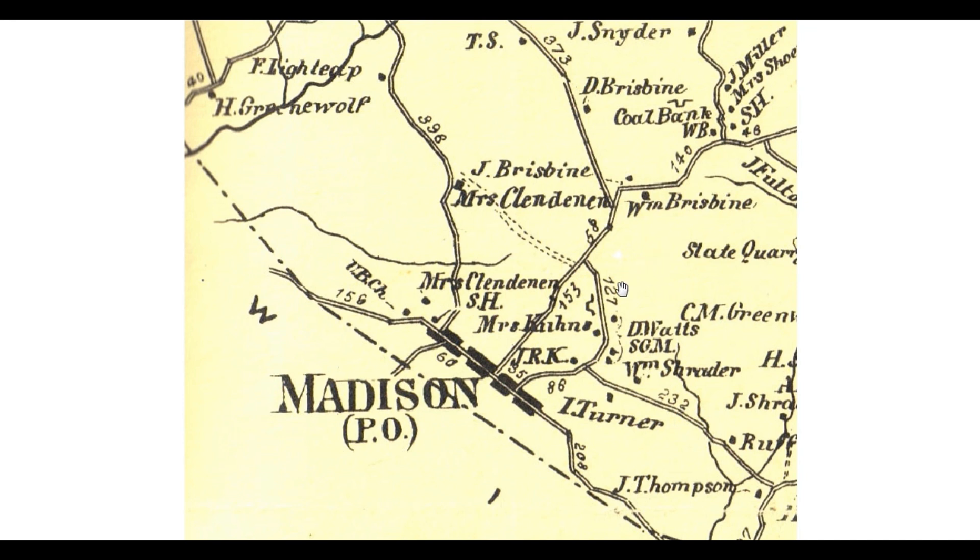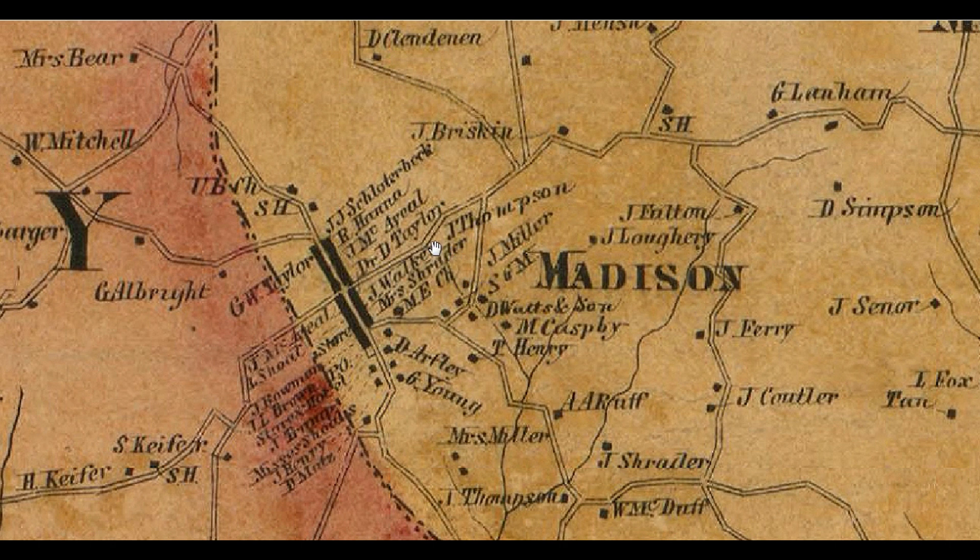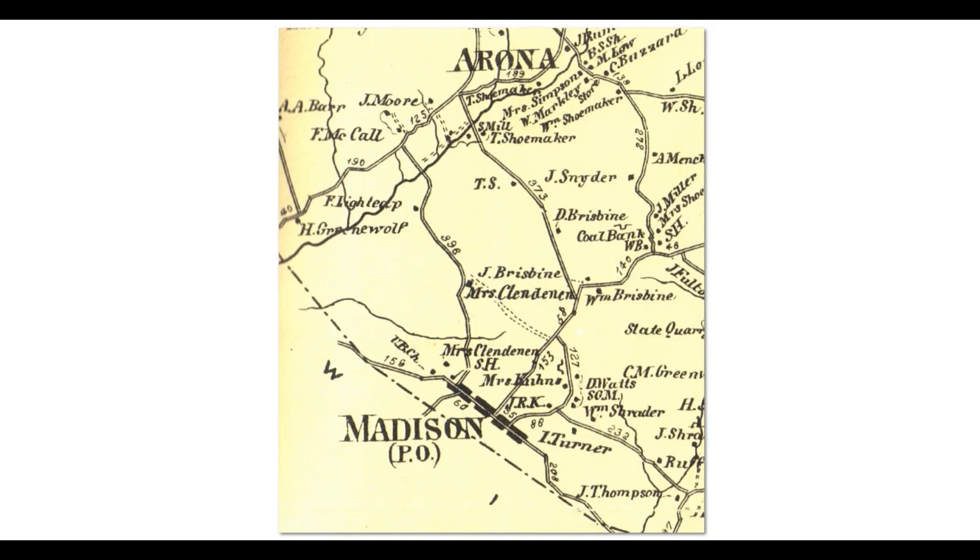I want to show you this mapping from 1867. Here we have Madison. Look right over here — you see that symbol? That indicates there was a mine right there beside Madison, that early, 1867. Now when you look at a map that was 10 years older, 1857, there's no mine there. So somewhere between 1857 and 1867, Madison got a mine. Also note that this road is not here anymore — it's been removed. A lot of things change in the course of time.